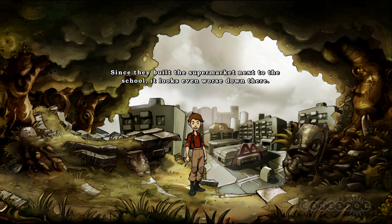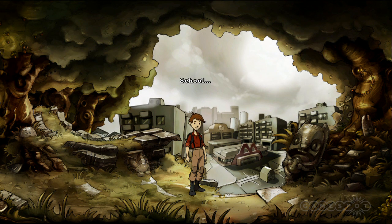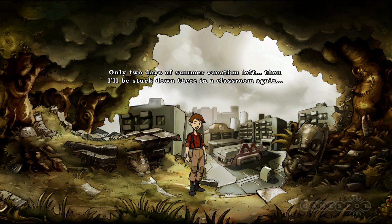The juxtaposition of the grey urban city against the lush, green forest gives you a sense that his life is already full of magic.